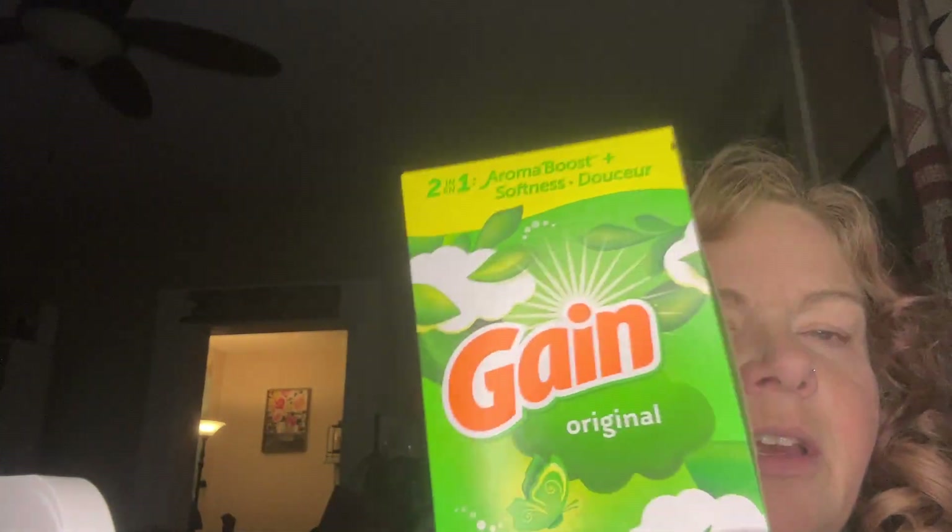The next thing I got was a 15-sheet two-in-one aroma boost and softness Gain dryer sheet. I like to throw one of those in sometimes — I usually use liquid fabric softener, but once in a while I'll throw a sheet in too.